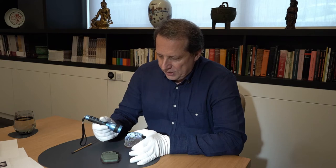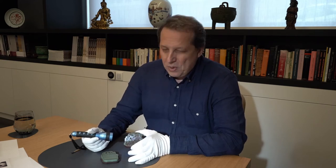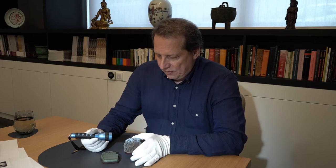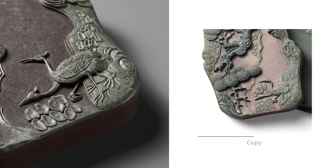Although the artists who made those copies were extremely skilled, you can see there are lots of differences. For instance, the feathers at the top of the cranes' heads are missing in the copy — they simply left them out because they are too difficult to carve.